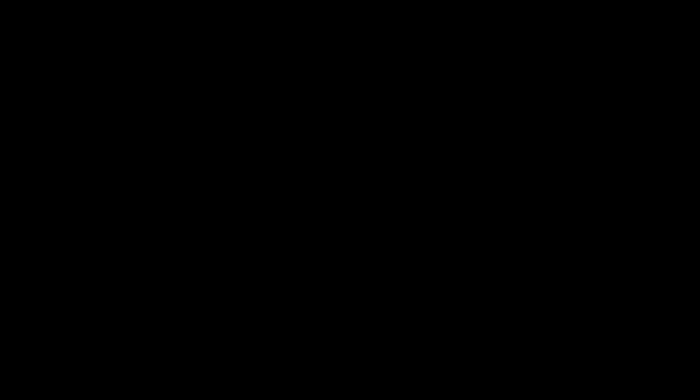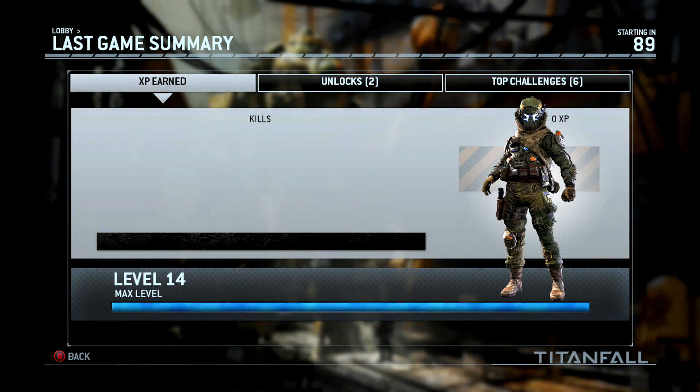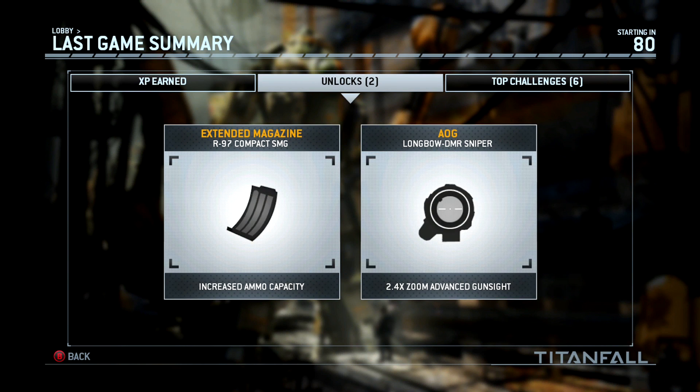That seems to be where the guys at Respawn are coming unstuck. In order to actually do anti-aliasing they're having to use the ESRAM in quite particular ways and they're struggling to balance resolution, anti-aliasing, and doing that within the ESRAM all in one go. So there are some compromises. They've essentially released this game at the same resolution as the beta, so if you weren't overly happy with the resolution on the beta and thought the image wasn't great, it's not improved at launch.